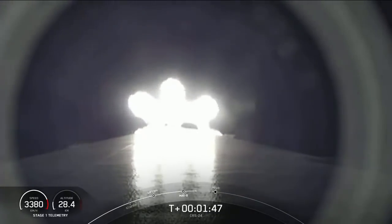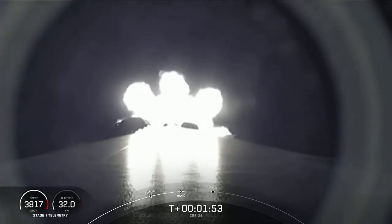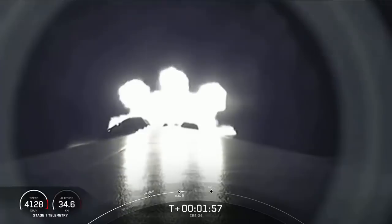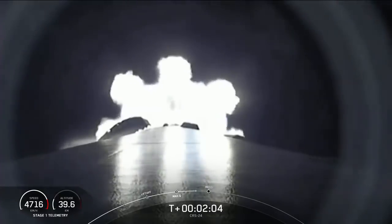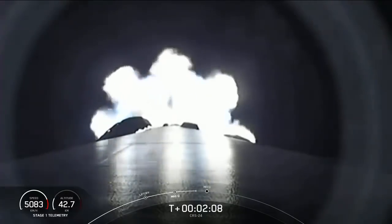Main engine cutoff is where all nine engines on the first stage will shut off in preparation for the second event, stage separation. During stage separation, the first and second stages will separate from one another. The first stage makes its way back to the drone ship for a landing attempt, and the second stage will ignite its Merlin vacuum engine and continue to boost Dragon to low Earth orbit.